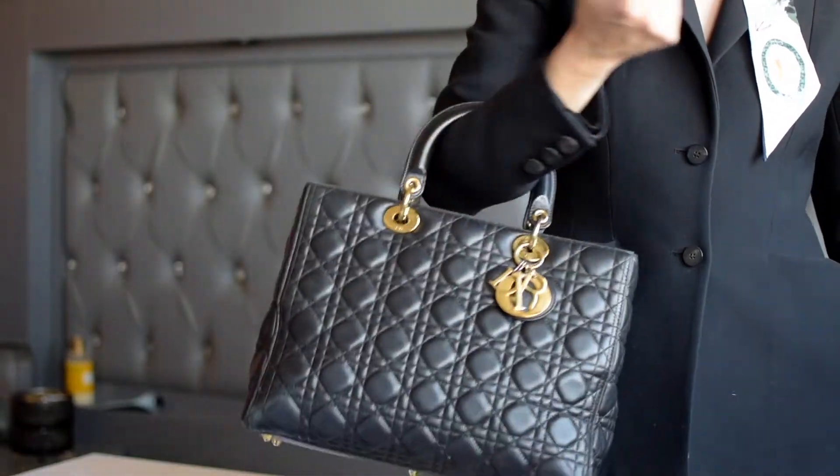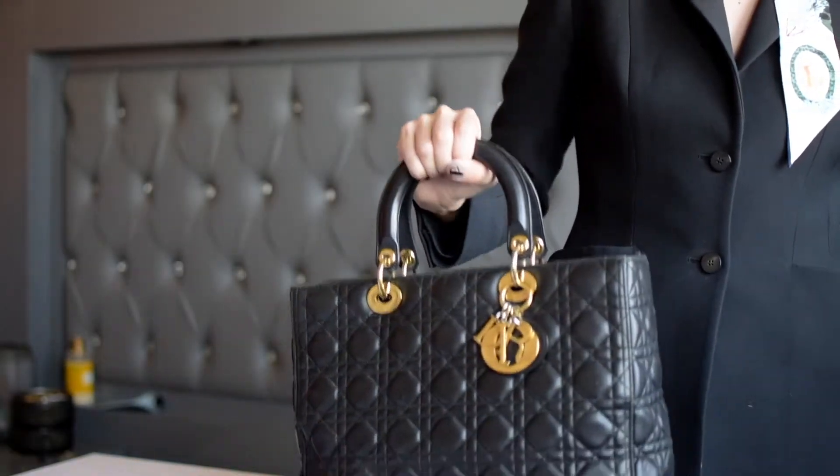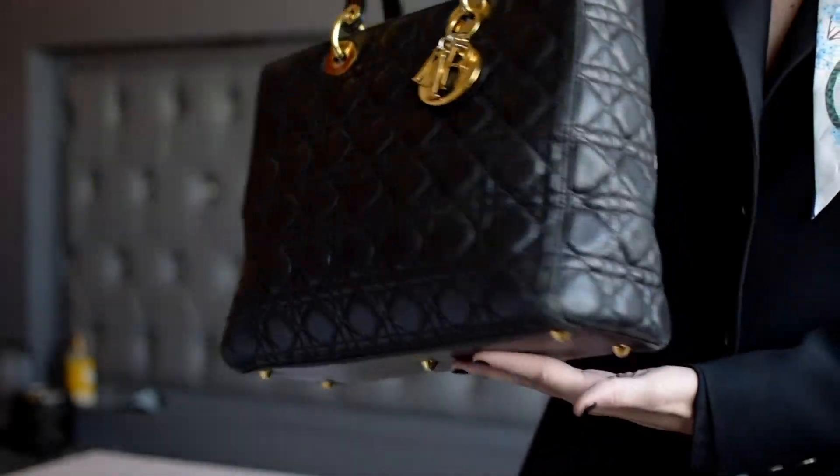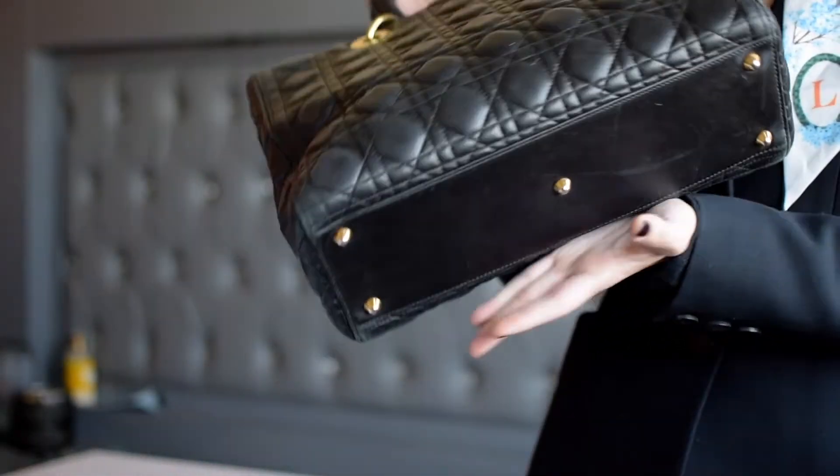This bag can be worn on the crook of your arm or held by the handle. You want to see the wear and tear of the bag. This is a family heirloom that I hope gets passed along in my family for generations to come. This is a classic and I believe it is still available everywhere. This is the equivalent of the 2.55 by Chanel.